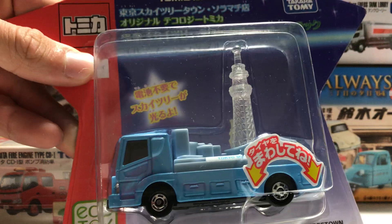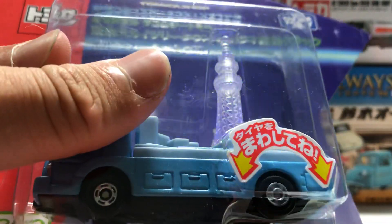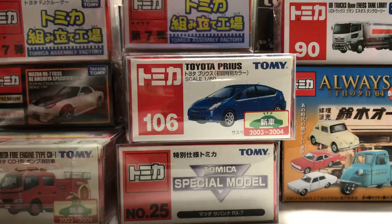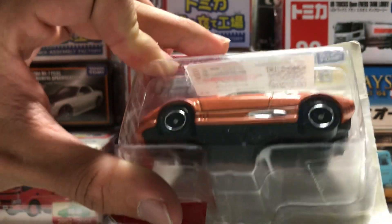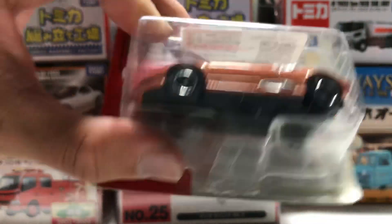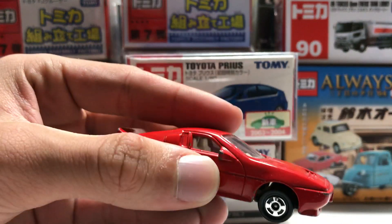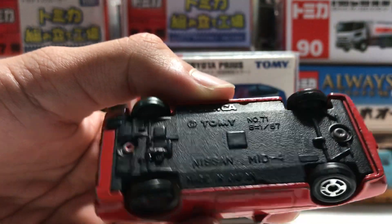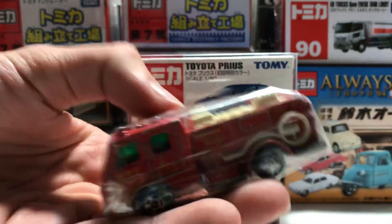First up, we have the Tokyo Skytree Tomica Shop special car with the Light Up Skytree. And actually, let's get onto some of the ones that are not in this part first — a random thing for 200 yen: number 98, this one is the C8, normal series, random made in Japan Honda — actually it's not a Prelude, sorry, it's a Mid-Four — just got a bit mixed up. And a random fire truck, also made in Japan.